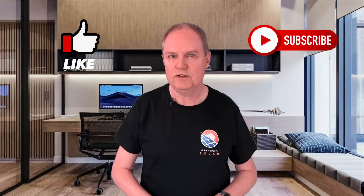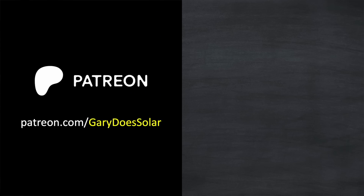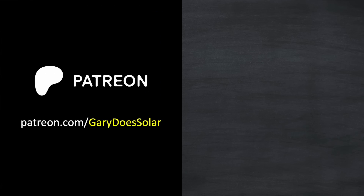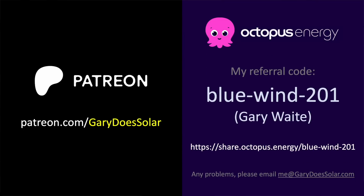If you're getting a lot from these videos, please do like and subscribe and hit that bell icon so you don't miss what I'm working on next. I've got a Patreon that's very low cost and gives you access to some great utilities. And if you're in the UK, I always recommend Octopus for your energy supply — switching to them means we both get £50. A massive thank you to all my Patreon members and to everyone who's already used my Octopus referral code.